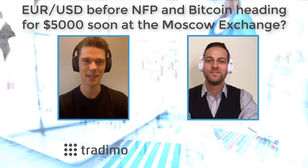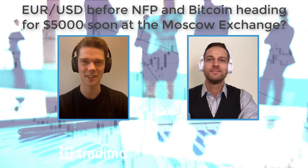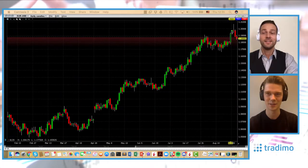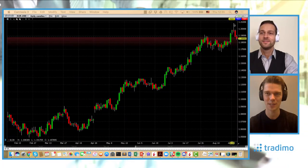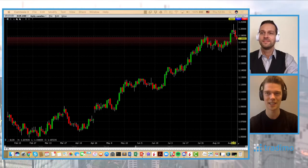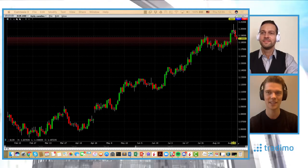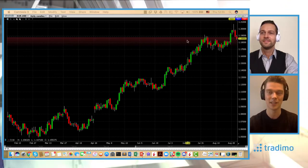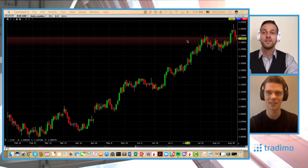Let's start by looking at the Eurodollar. We've been seeing a fantastic reversal pattern here. You can see we went beyond 120, almost reaching 121, and then stopping again below 120 on the same day. This is usually a sign for a reversal, and then you can see that this really happens — it's the so-called Evening Star.